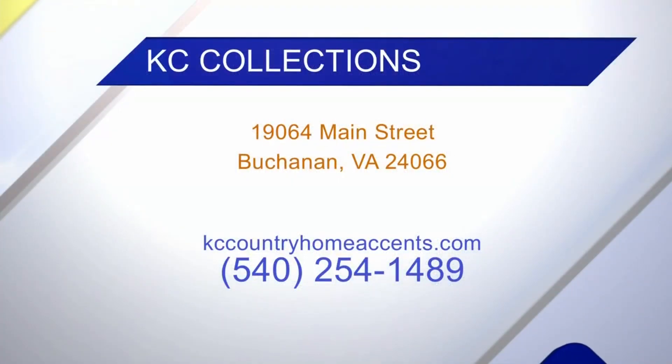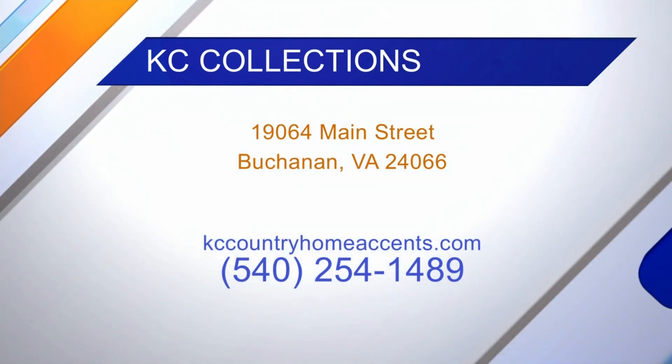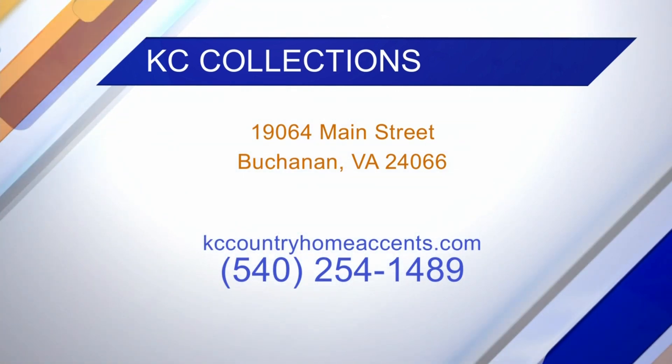Right now you want to put some color into your house, and it's a great place for Mother's Day too — Mother's Day is coming up. KC Collections is located in Buchanan, Virginia, just 30 minutes from Roanoke and 30 minutes from Lexington, conveniently located just three miles off of I-81. We do have a website: KCCountryHomeAccents.com. We're closed on Tuesdays and Wednesdays right now for spring, but we're open other days 9 to 5, except Sundays noon to 5.